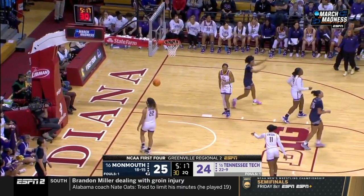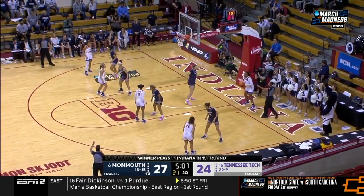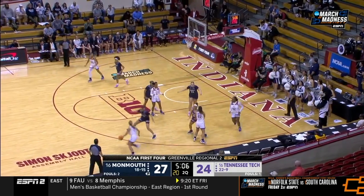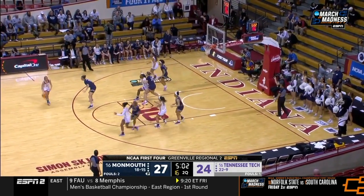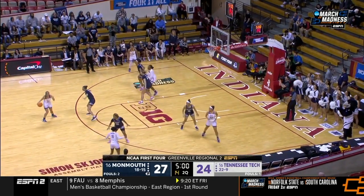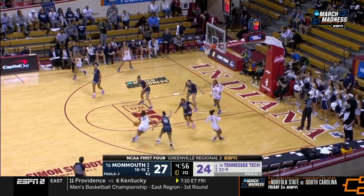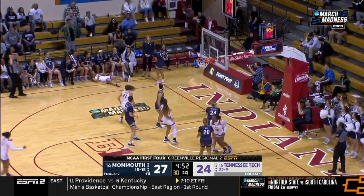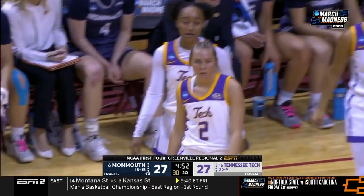Vanderhoof drives and a timeout by Tennessee Tech. Jania Hall picked up the foul for Monmouth. Brock with the basketball being hounded by Marcecano. A foul on the three-point shot — and Jordan Brock says, 'Take that!'